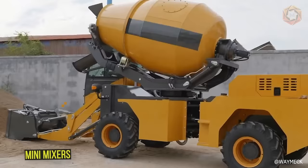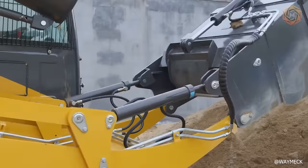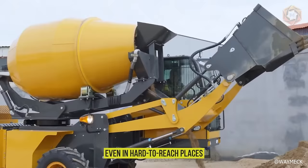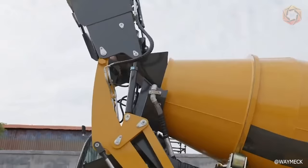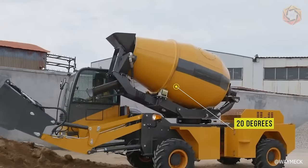The 3M3 mixer truck is one of the industry's best mini-mixers with a new hydraulic system, capable of traveling on narrow roads and even in hard-to-reach places to meet the growing needs of developing small towns. The self-loading machine is equipped with a traffic chamber automatic water supply and dosing system, electric suction pump, and other features. The mixer drum can be raised by 20 degrees to facilitate concrete unloading.